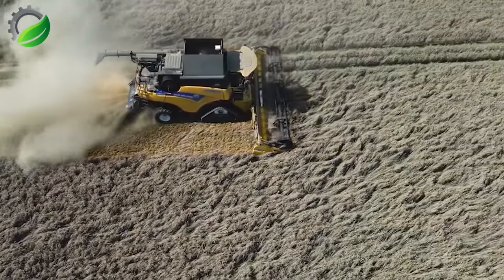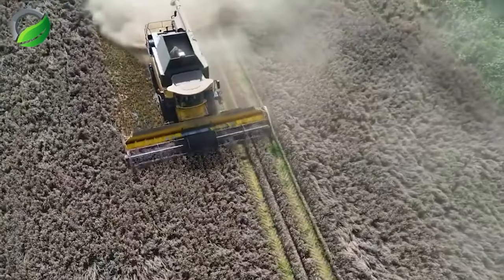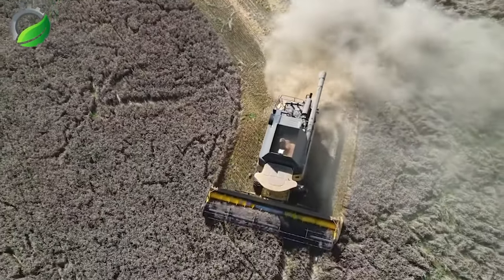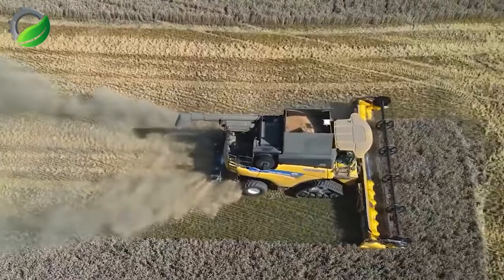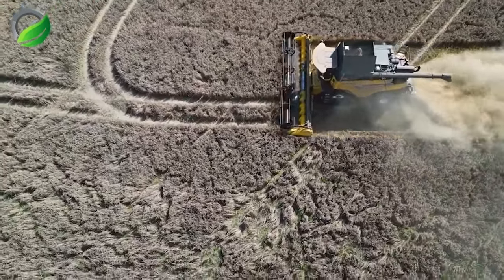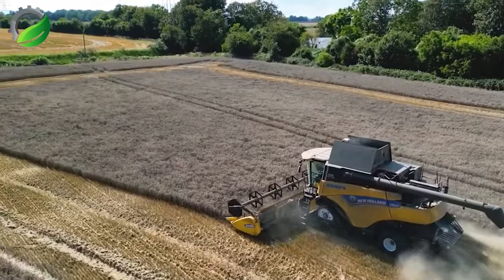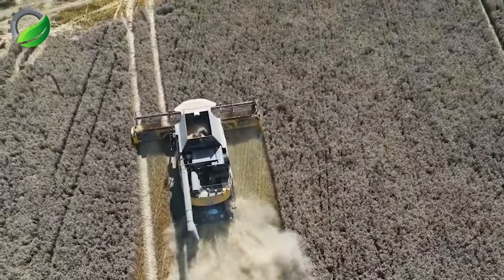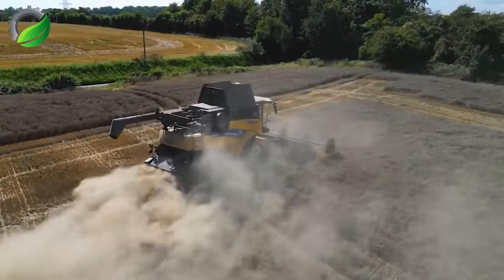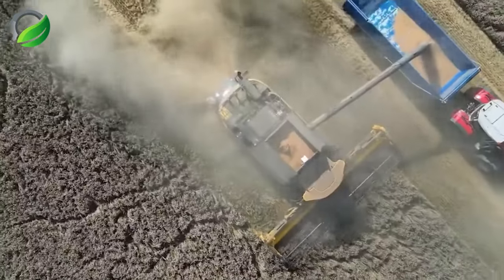As the combine harvester moves through the wheat crops, the field gradually becomes bare. The machine works tirelessly, separating wheat grains from the plants and depositing them into a massive container. This process creates a captivating scene with swirling dust, adding an enchanting aura. The rotating blades resemble the hands of a skilled artist, carefully detaching individual wheat grains. Each harvest combines technology and the farmer's expertise, instilling pride in this vital food source. Wheat plays a significant role in human culinary culture, providing the basis for delicious and nutritious meals.